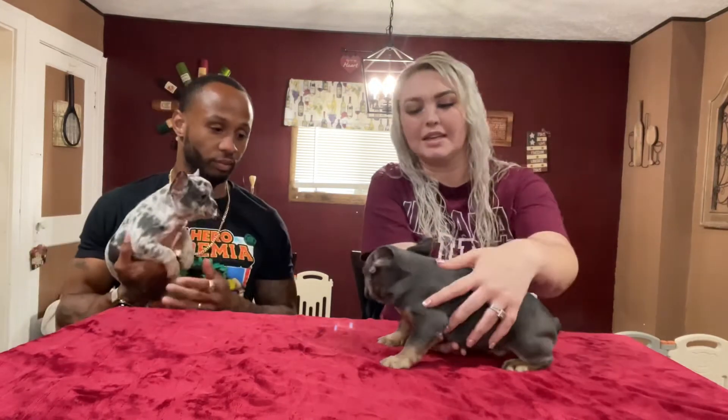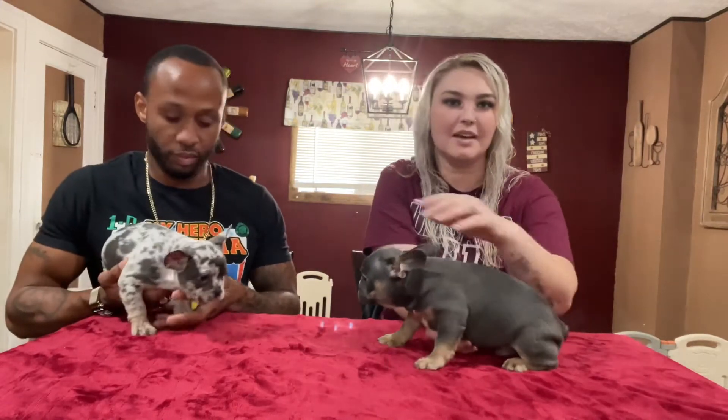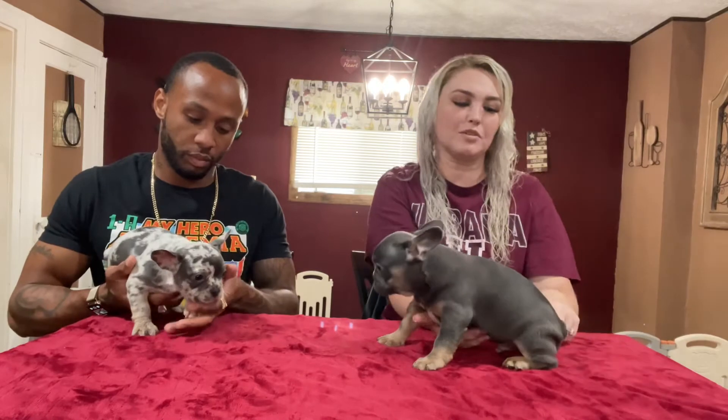This is a blue and tan point male. He is champion bloodline. He's sired by Remy, which is one of our studs. People use him all over the United States. He's got great quality structure.